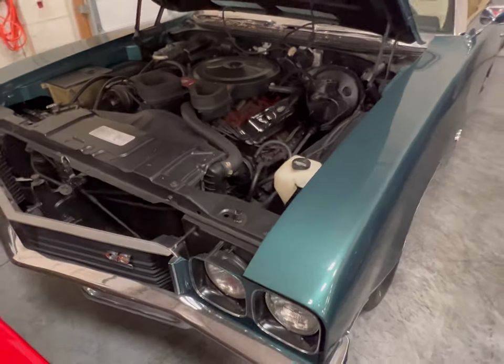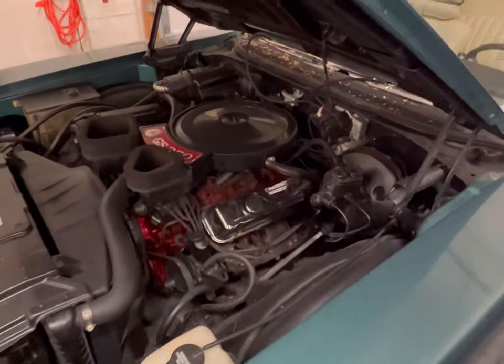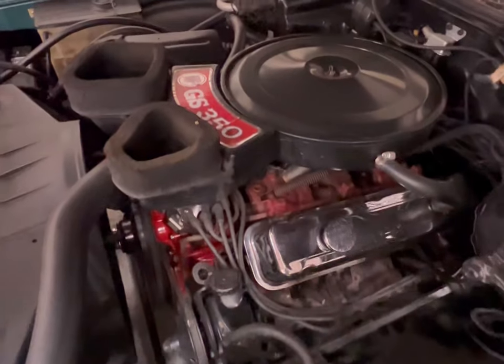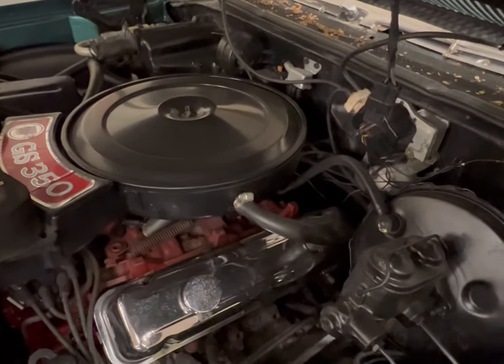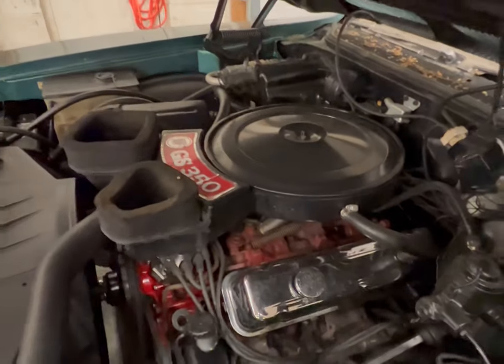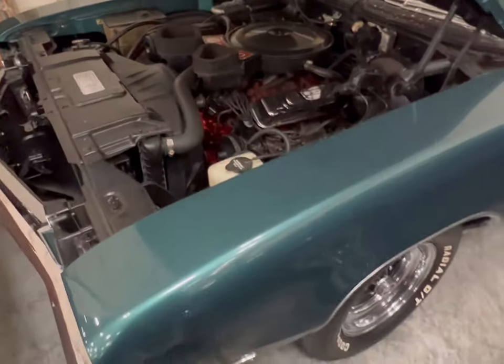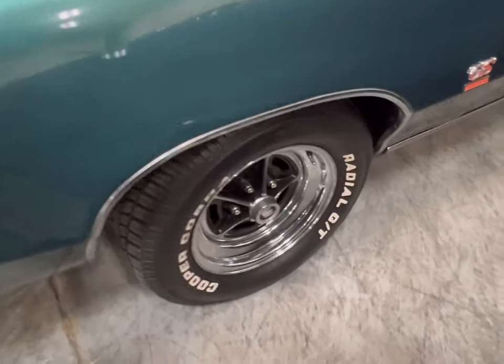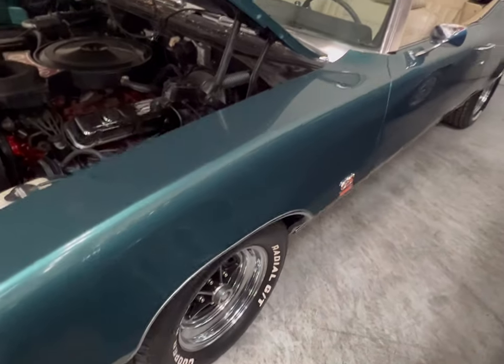Here we go guys — this is a beautiful Buick GS. This thing's got a 350 in it, and man, this thing is nice. It's not even a Stage One, but as you guys can see, it's a beautiful Buick and it's clean for the year model — very clean with the green paint and those Magnum rims. This thing is nice, really nice.